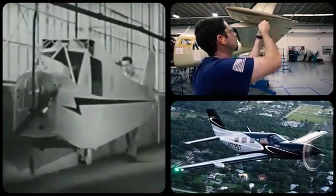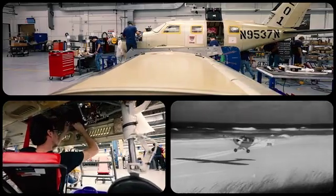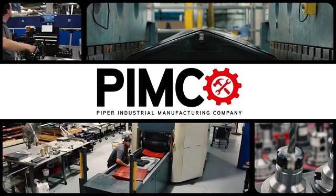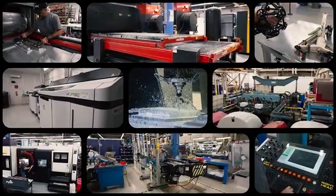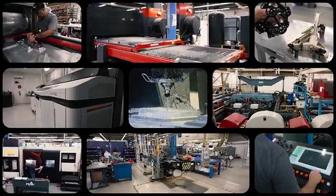Piper Aircraft has been a leader in manufacturing and general aviation for over 85 years. As a company, we are proud to announce the introduction of Piper Industrial Manufacturing Company, or PIMCO, a manufacturing subset offering the services, skills, and experience a vertically integrated company like ours can provide for your individual business needs.